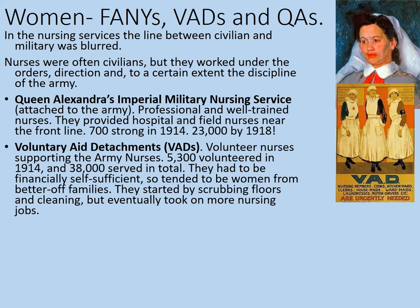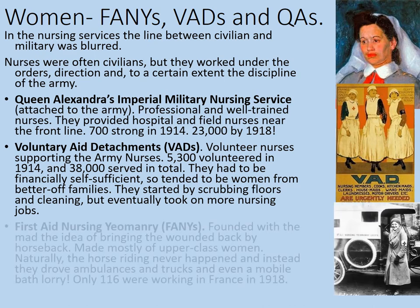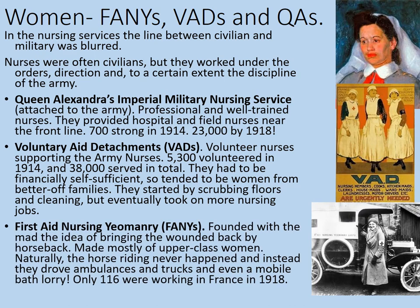The voluntary aid detachments couldn't help but learn a lot from Queen Alexandra's Imperial Military Nursing Service, who were often in charge of them. They started by simply doing menial jobs like scrubbing floors and cleaning, but eventually, as demand and experience increased, they took on more nursing jobs too. The last, and probably the most unusual, organisation was the First Aid Nursing Yeomanry — otherwise known as the Fannies. Founded with the idea of bringing back the wounded on horseback, these were mostly upper-class women. Naturally, the horse riding never happened, and instead they drove ambulances, trucks, and even a mobile bath lorry. However, only 116 were actually working in France in 1918, with others employed in England.